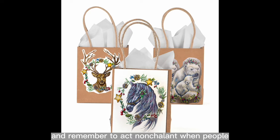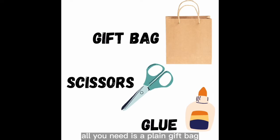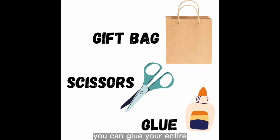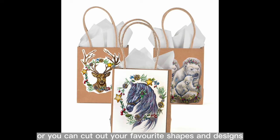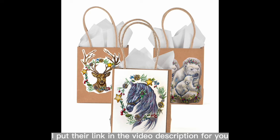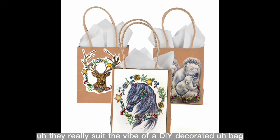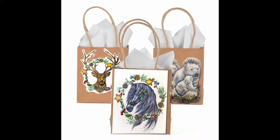Remember to act nonchalant when people ooh and awe over it — 'What, that old bag? I just ripped up a nice little decoration.' All you need is a plain gift bag, scissors, and glue. You can glue your entire colored page to the outside of the bag, or cut out your favorite shapes and designs and glue them on. If you're fresh out of gift bags, I prefer brown craft bags — link is in the video description. The warm brown helps the colored page really stand out.